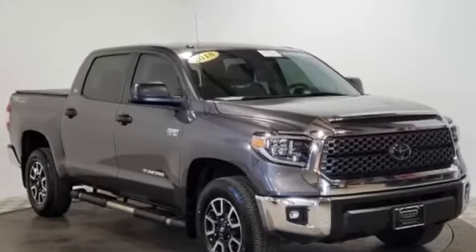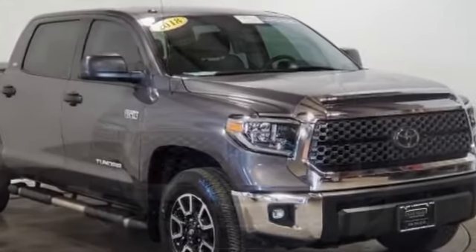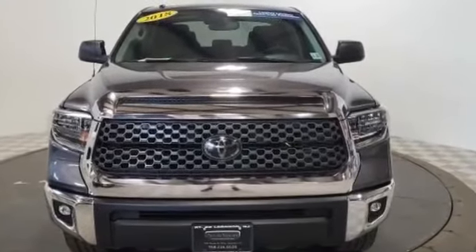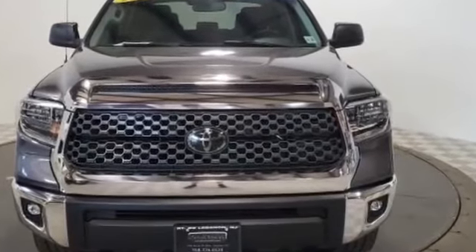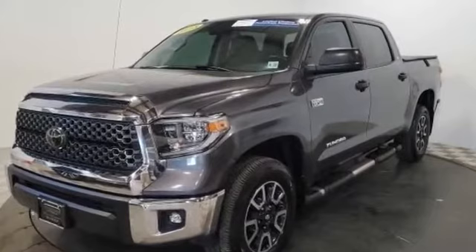2018 Toyota Tundra with less than 41,000 miles. This pickup truck offers two full rows of seating for premium comfort. You'll absolutely love all of the included premium features such as backup camera,